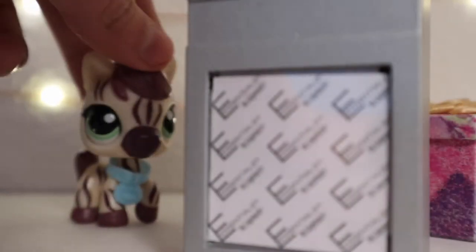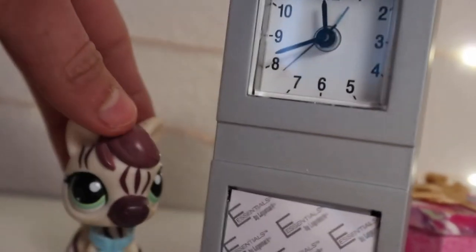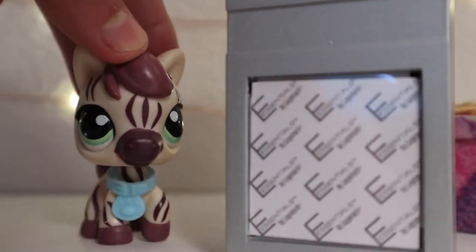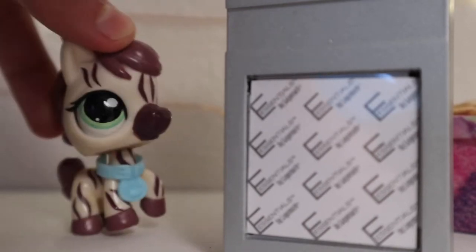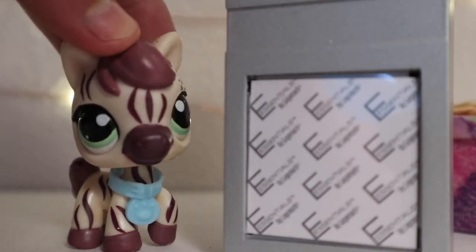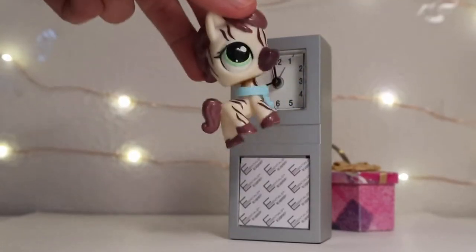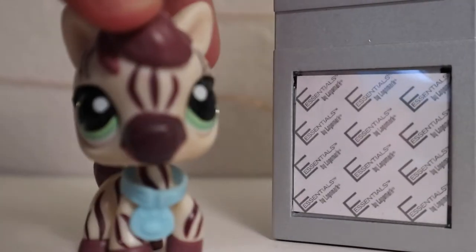The next thing I found was this clock, and it actually works. This isn't the correct time right now — it might be like an hour behind because of daylight savings. It's a working clock, it's like the perfect size for LPS too, and it's metal and glass. It's pretty.